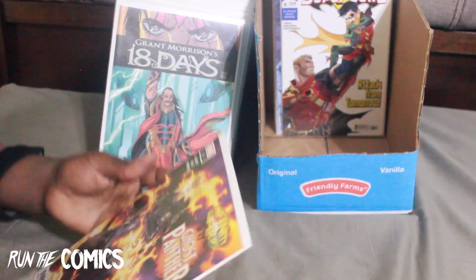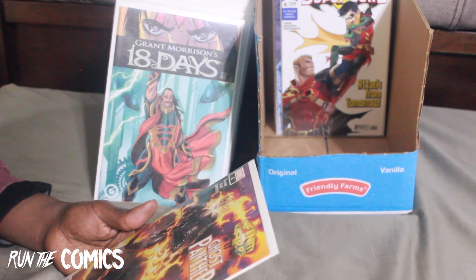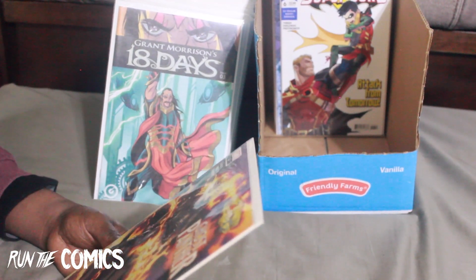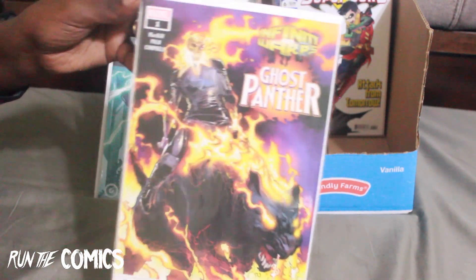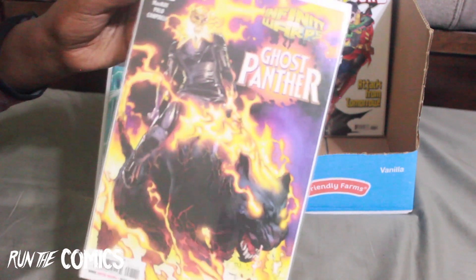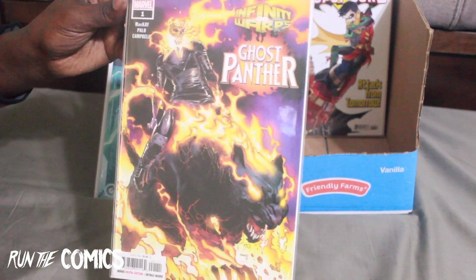I am collecting these Infinity Warps — the infinite warps series — and I finally found this one. It's a twisting of Ghost Rider and Black Panther — here's Ghost Panther #1. It's just a two-issue mini-series, so that's Ghost Panther #1.